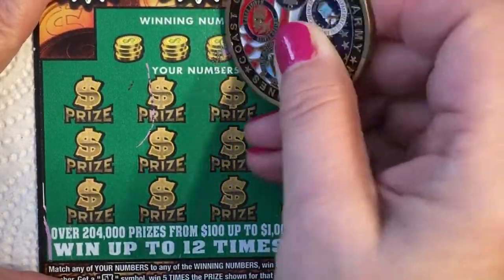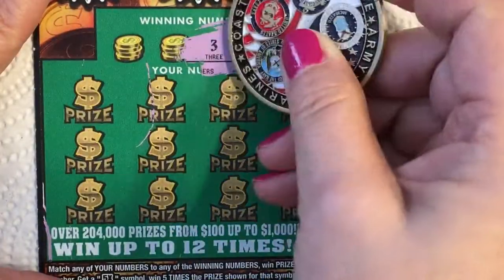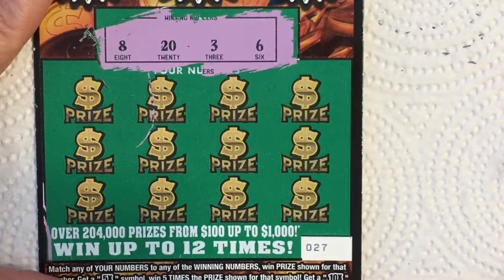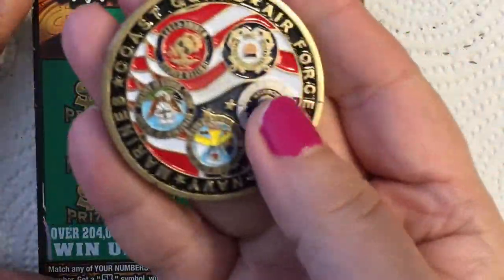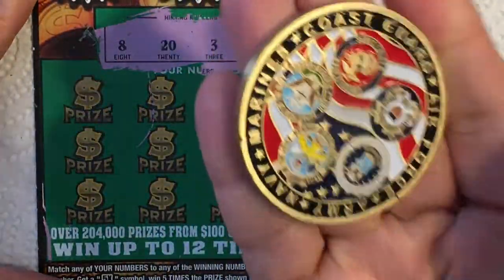Off to our winning numbers: we've got a six, a three, a twenty, and an eight. I'm scratching with the big boy today — I do like scratching with this, it'll scratch any ticket no matter how hard it is.